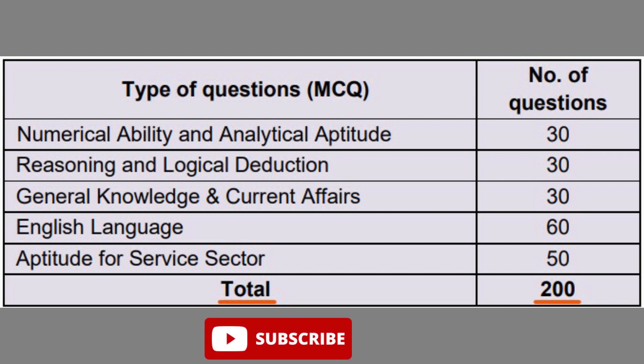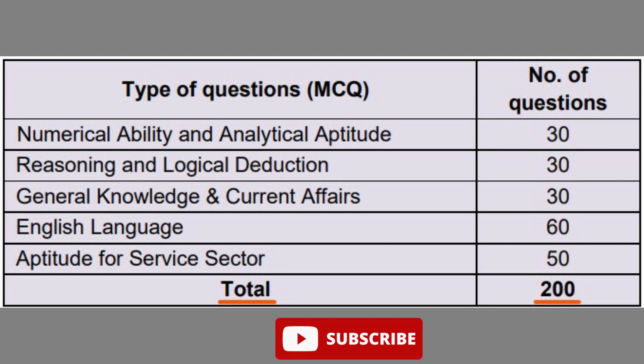Each question carries 4 marks. There is negative marking - if you answer a question wrong, 1 mark will be deducted. That is the complete examination pattern. If you qualify the NCHMCT JEE entrance examination, you will also need to submit a medical fitness certificate to get admission in an affiliated Institute of Hotel Management.